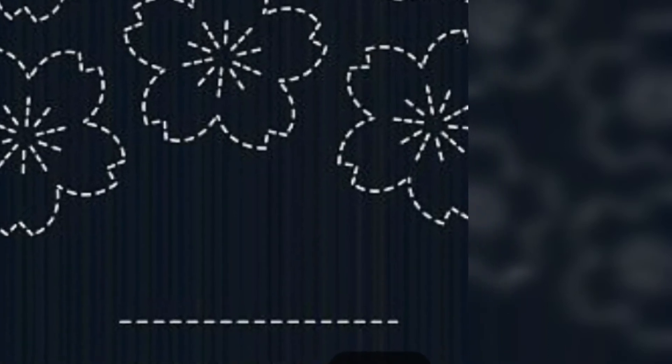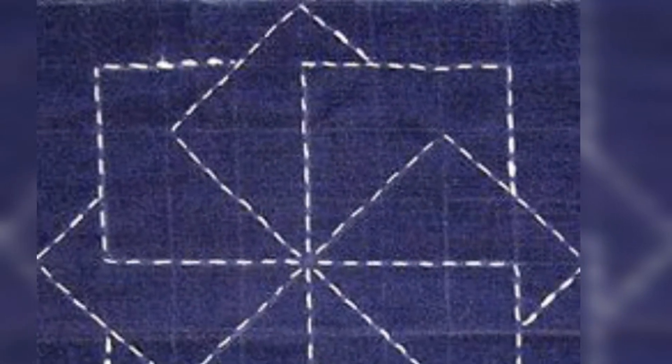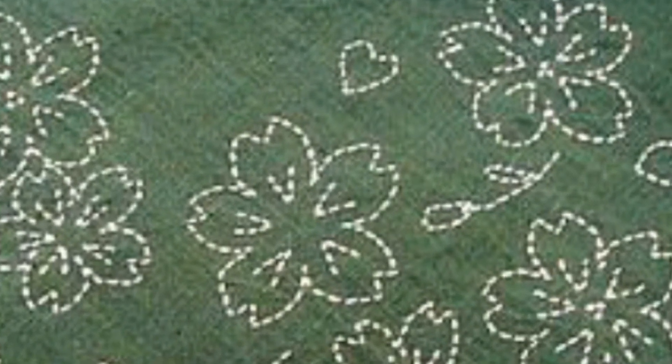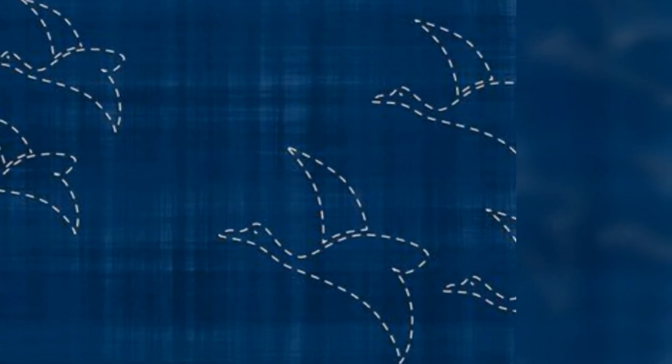I have given this very beautiful and simple design which you can make. If you like my videos, please like, comment, and share with your friends.